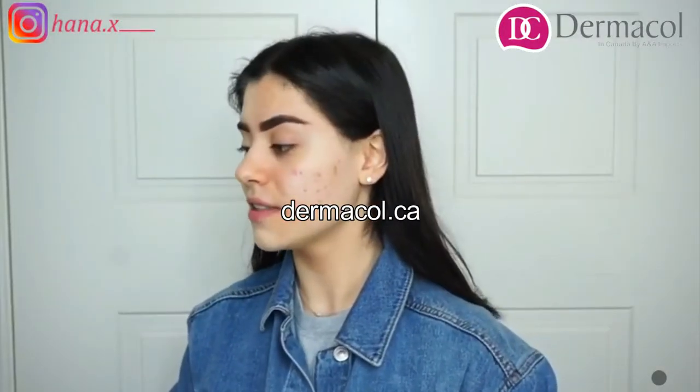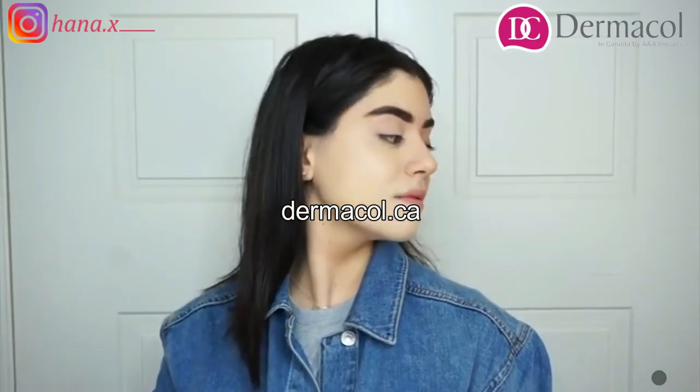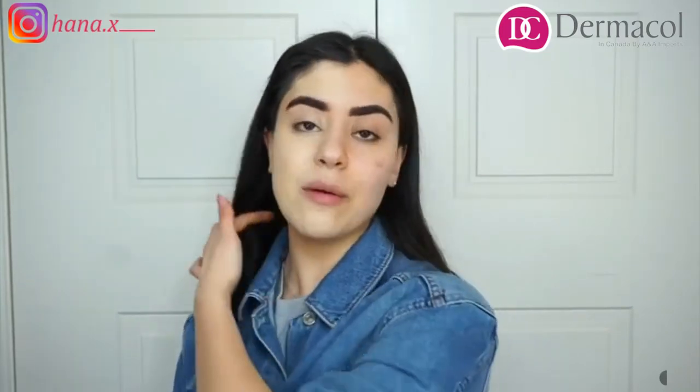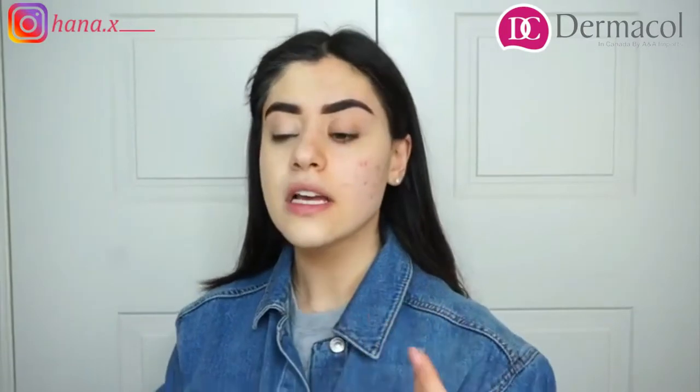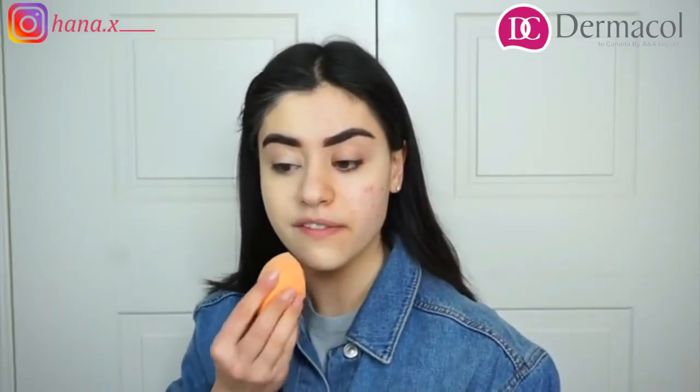Look at the difference. On camera, I think it's looking a bit too light, but in person, it's actually spot on. Like the color is perfection.